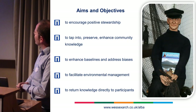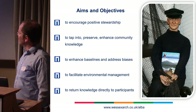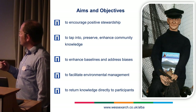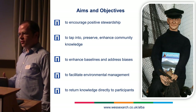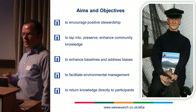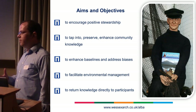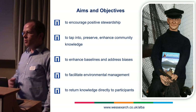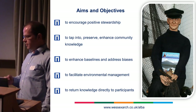The aims and objectives are to encourage positive stewardship, and to tap into, preserve, and enhance community knowledge. A key thing is that we're trying to avoid the bias we get from all the sonar surveys. We're trying to find those wooden wrecks and those early wrecks, and also more modern wrecks that might be in locations not subject to sonar survey. The way we're doing that is to talk to all the people who live and work in marine environments. It's really obvious that these people have a huge amount of knowledge that just doesn't get stored anywhere — it might get passed down locally through generations, but it never gets into the professional archaeological world or into permanent archives. So we want to enhance the baseline and address the bias in the record.